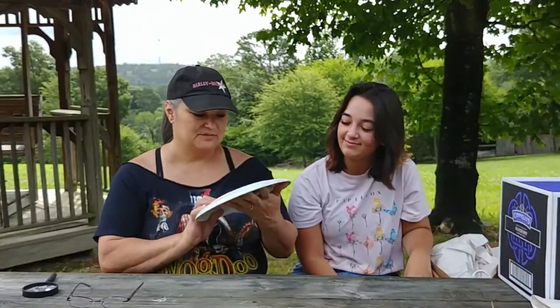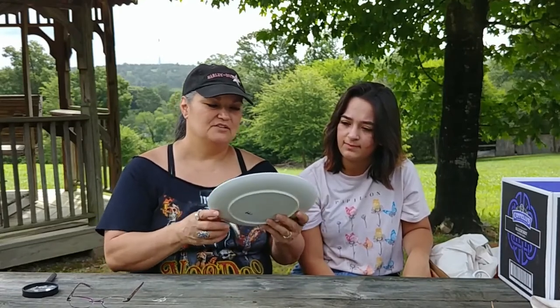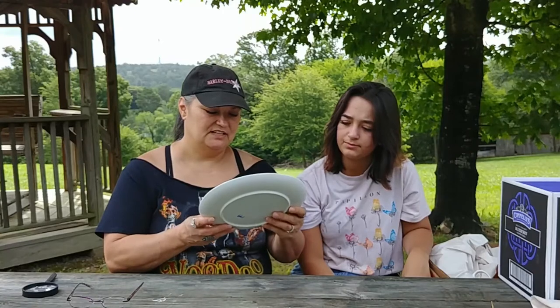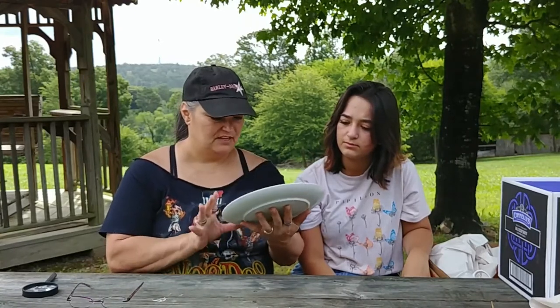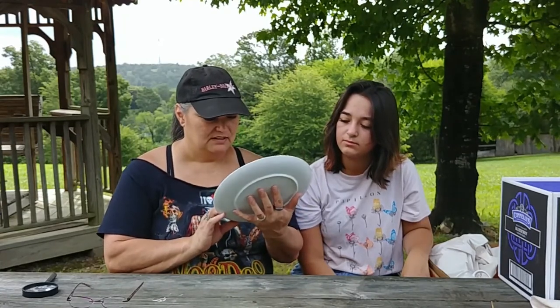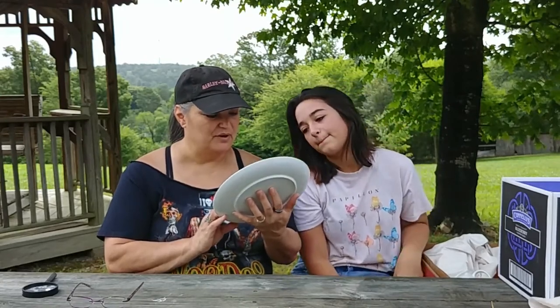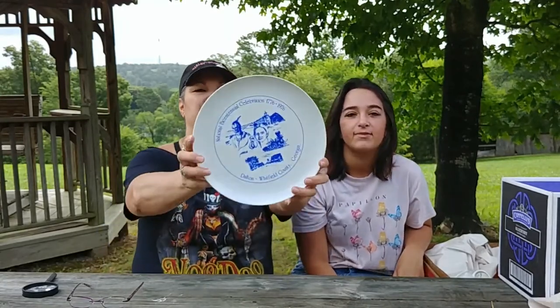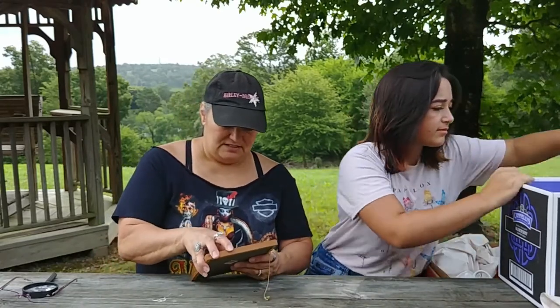A bicentennial plate — this was $1.99. No other markings on it. It reads National Bicentennial Celebration 1776 to 1976, Dalton, Whitfield County, Georgia. It has images of a Native American, some buildings, Main Street, and a locomotive. I know there are Bicentennial collectors out there who are probably going to be interested in that. I buy most everything I see that's Bicentennial.